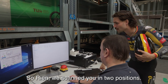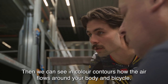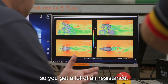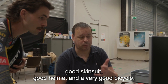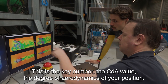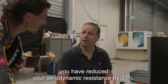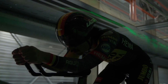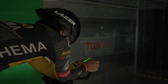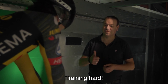Zo Rien, we hebben je gescand in twee posities. Dat is de geometrie die we stoppen in het computermodel, en als het ware in kleur aangegeven wat jouw stroomlijning is. Hier zat je vrij recht op, en hier zit je dan vlakker, maar ook met een goed tijdritstuur, een goed tijdritpak, een goeie helm en goeie fiets. Met de CDA-waarde zie je dat je van pakweg honderd jaar geleden tot nu 33% winst hebt gemaakt wat luchtweerstand betreft. En dat is iets dat we nu ook nog eens zouden kunnen testen in de windtunnel zelf, met een windtest. Er is nog één ding dat je moet doen: trainen.